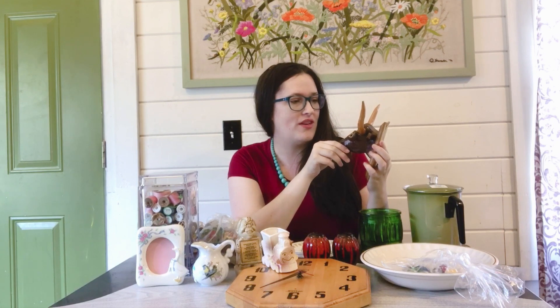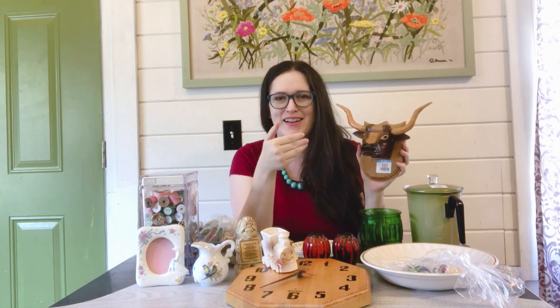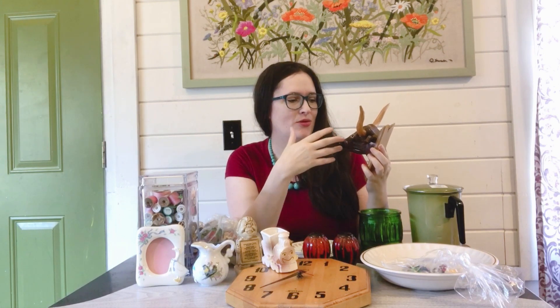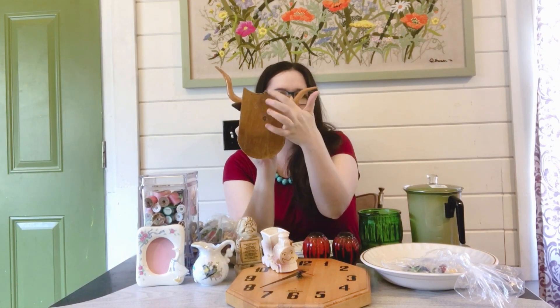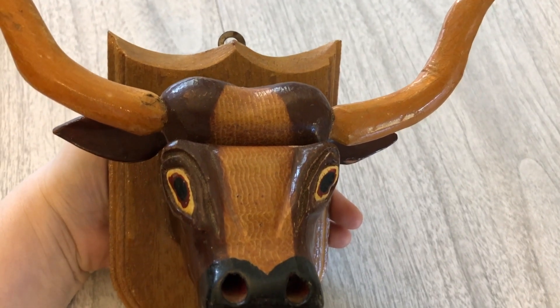If you like to decorate in boho, this would go very well — anything with kind of skulls and horns is very boho, and it's kind of country as well because it's a bowl. I paid two dollars for it. It is in vintage condition — there's some crazing and a little bit of cracking — but it just kind of looks cool. It does have a hanger in the back. I think just because it's so unique I'm going back and forth between eBay auction or Etsy; I think I'll eBay auction it because it's very different and I don't want it to sit too long.